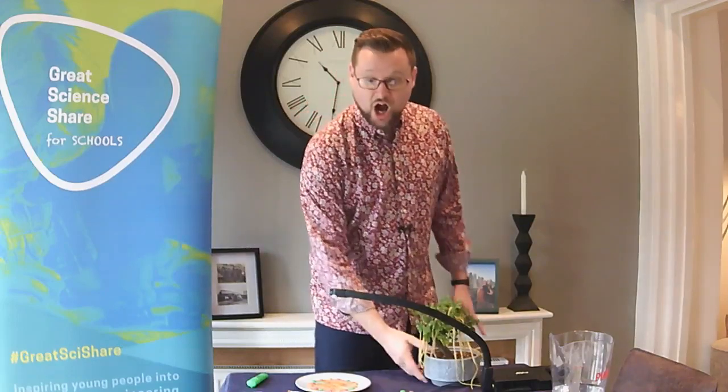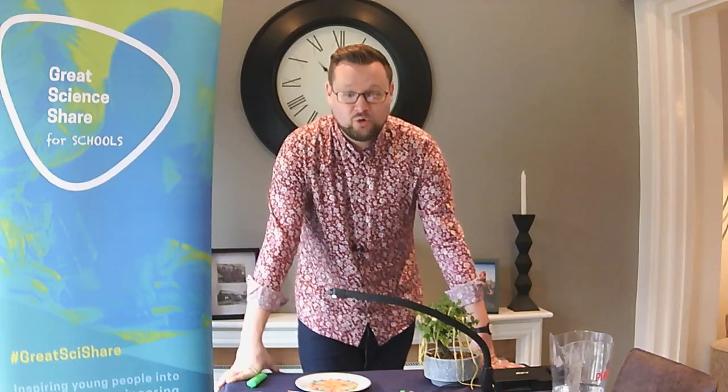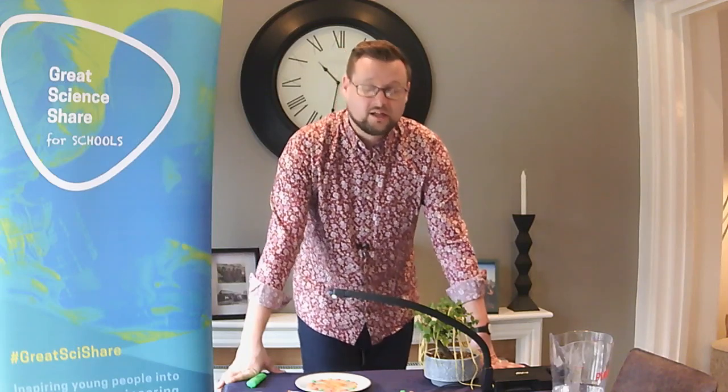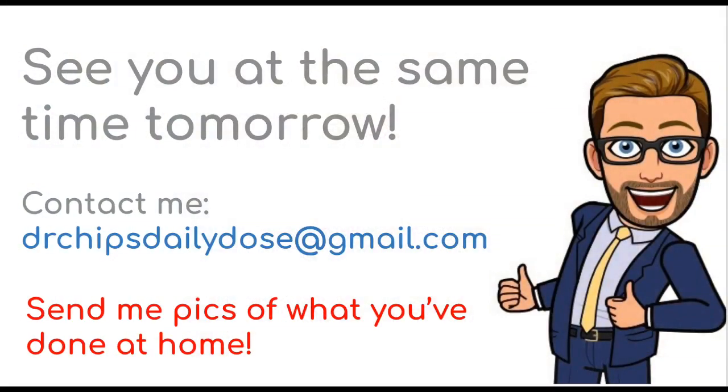I'm going to leave it there for today. Thank you all for joining me. I will see you tomorrow to make magnifying glasses — really simple to do, you just need a plastic bottle and a bit of water. And we're going to be playing with some refraction experiments — you need a regular glass from the kitchen and some water as well. I will see you tomorrow. Have a lovely day. Bye for now.